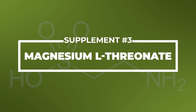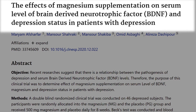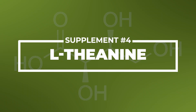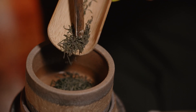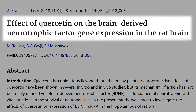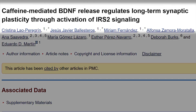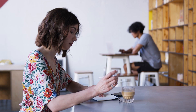We also have quercetin, another supplement used to counteract hay fever and allergies. And finally, caffeine has been shown to help with BDNF production as well — it's probably one of the many mechanisms behind which chronic coffee or caffeine intake leads to a reduction in Alzheimer's risk. So a huge benefit there.